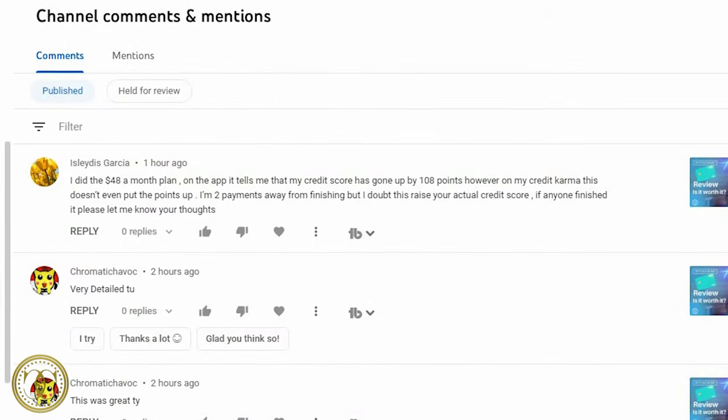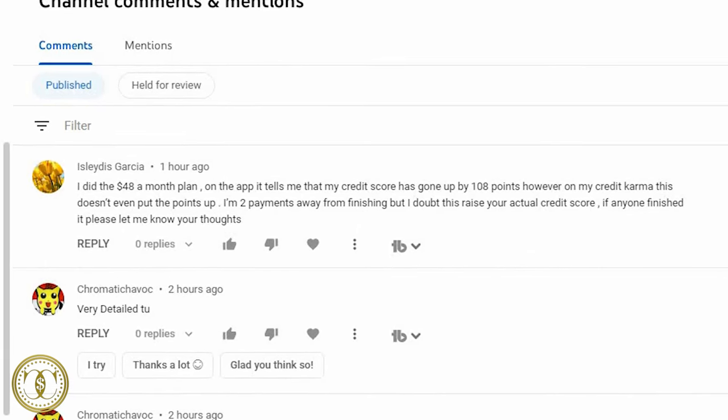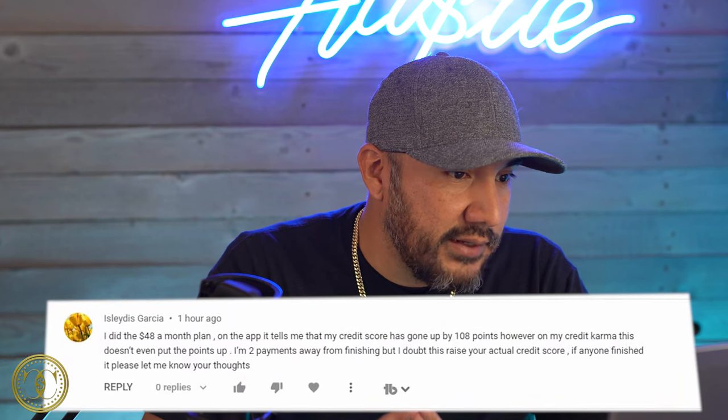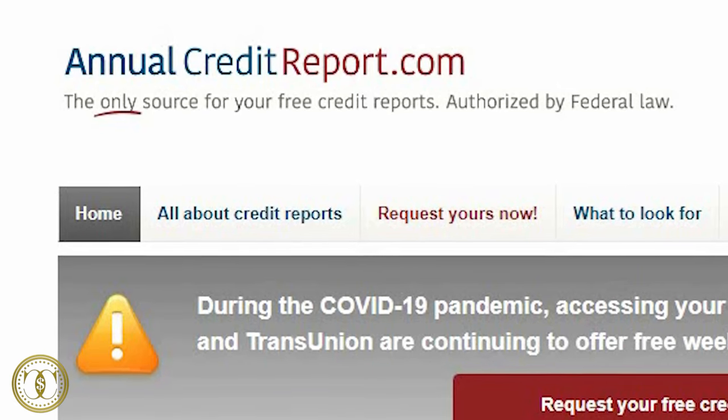The last comment is from Miss Garcia. She did the 48-payment plan from Self Credit and the app shows her score went up 108 points, but on Credit Karma it doesn't show anything. If it's only been a few months, sometimes it takes a while to update. Go to annualcreditreport.com to get one free credit report per year — this is your actual legit credit report, not Credit Karma or Credit Sesame. You'll get all three: Equifax, Experian, and TransUnion, and see exactly what lenders are seeing.